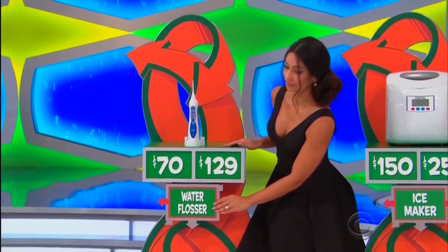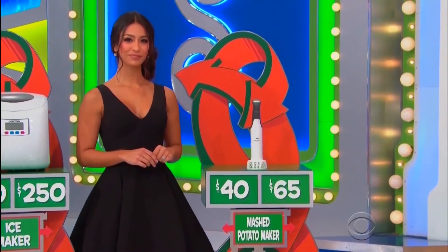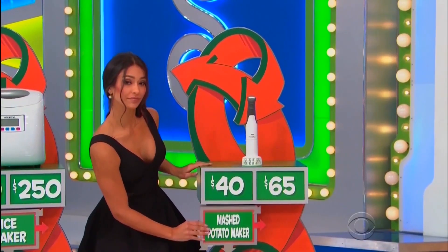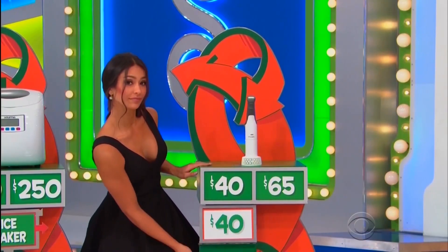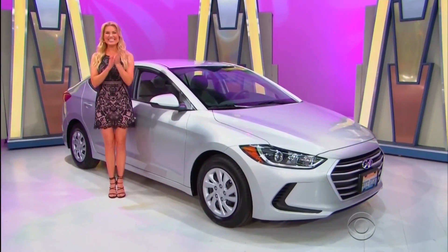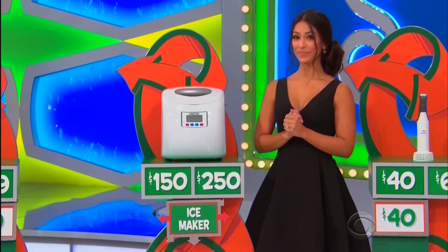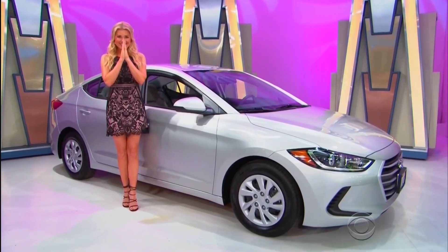$129! This whole thing comes down to the price of the ice maker — $250. This is it for a $19,000 prize!